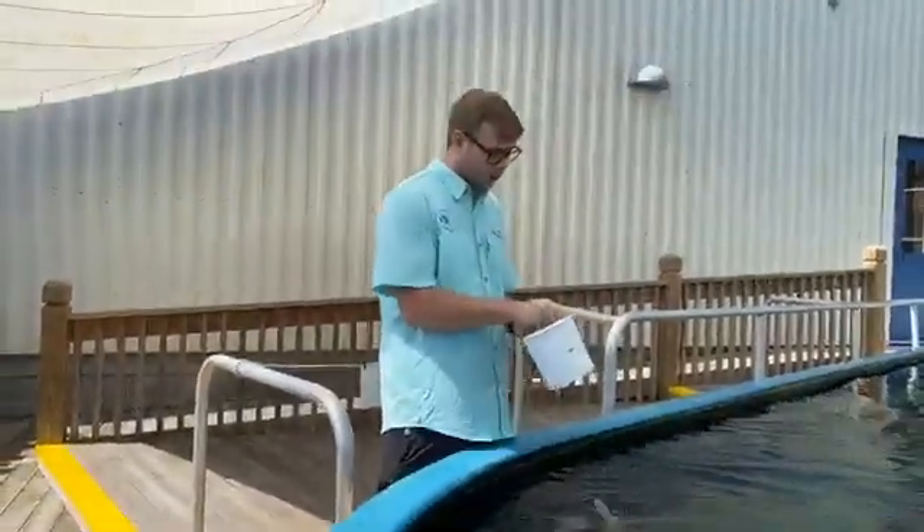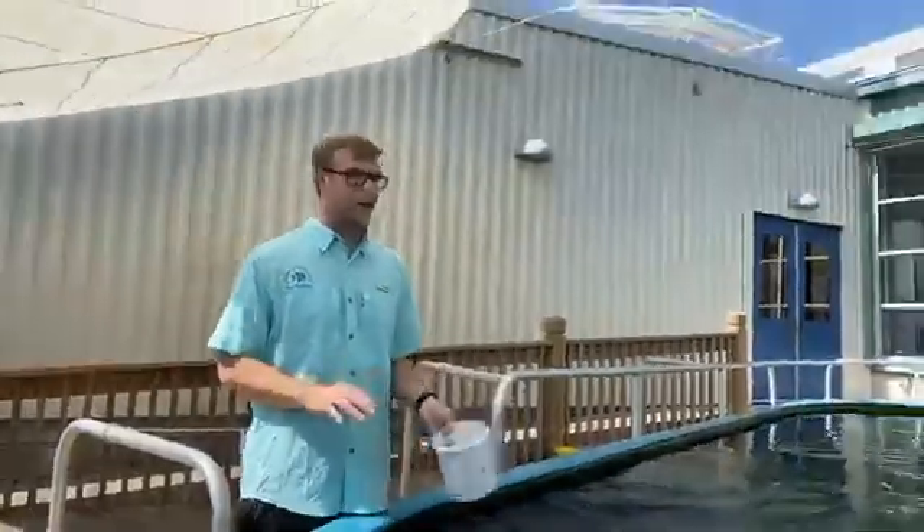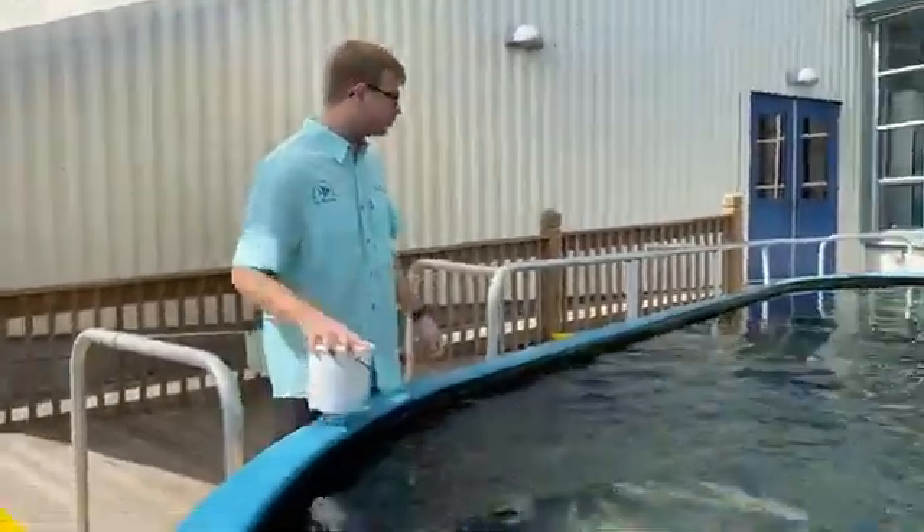I'm going to go ahead and throw the food in real quick and let you all see the action underneath, and then I'll take some more questions if there are any.